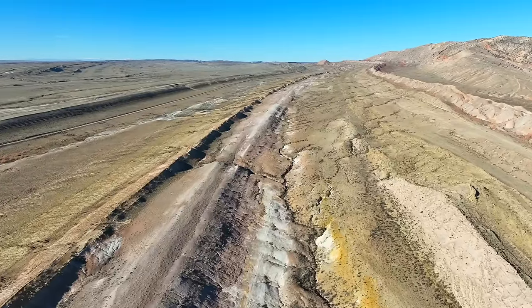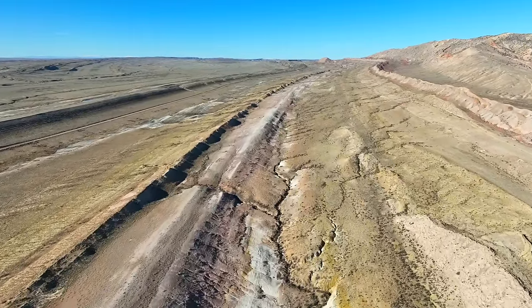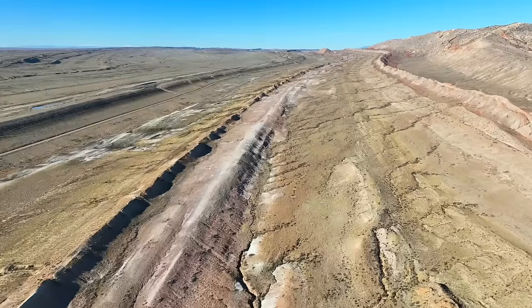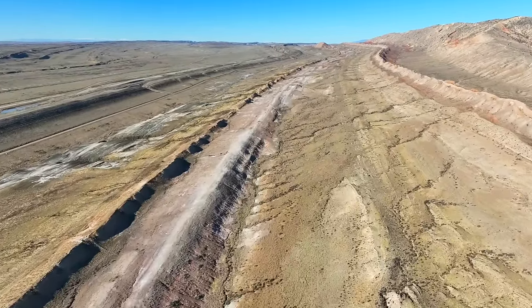Easily 90% or more of all dinosaur bones found in North America come from these layers. In northwest Wyoming, they're named the Morrison and Cloverley formations.